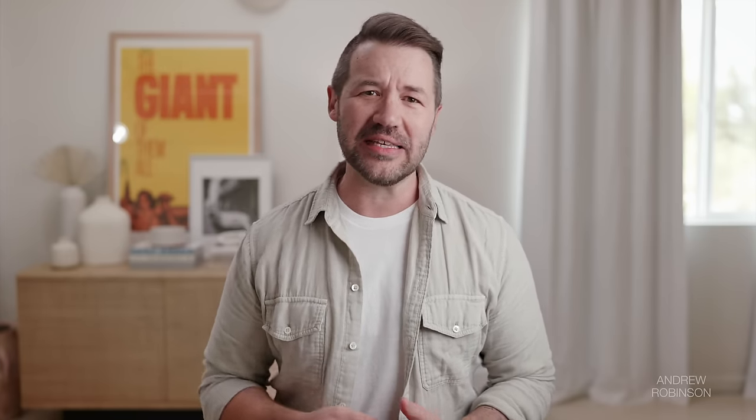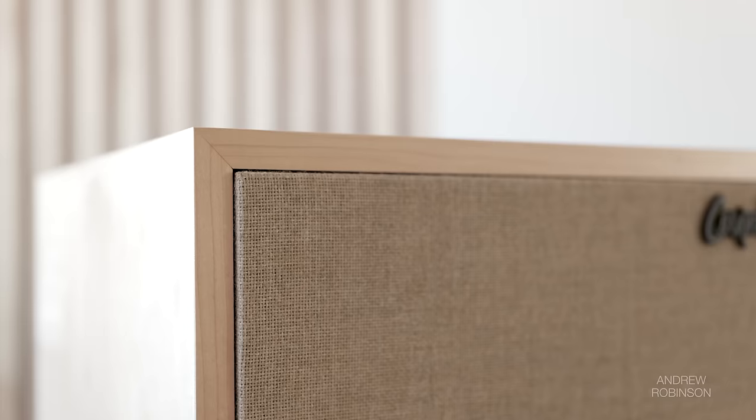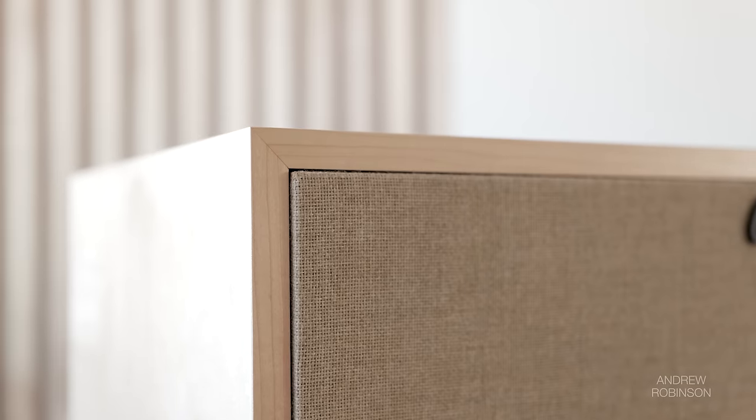After weighing all the potential pros and cons, including Chrissy and I's love for the La Scalas, we decided to take the leap and had a pair of custom Cornwall 4s made to match our new interior design. We chose a light oak veneer which, to this day, still turns my head. I know I'm probably biased, but I think our Cornwalls are some of the most beautiful speakers I have ever seen.